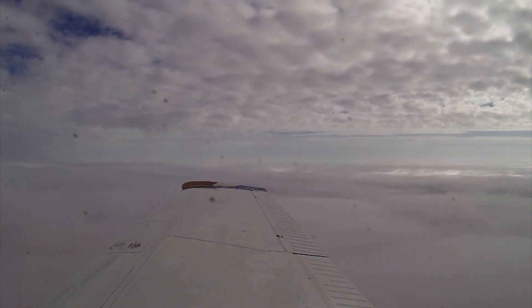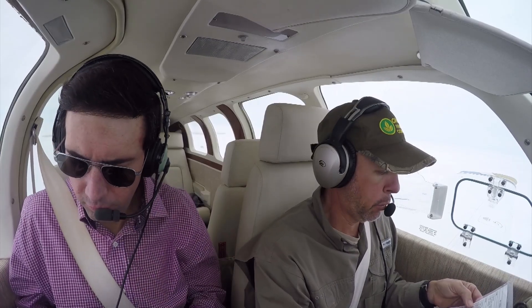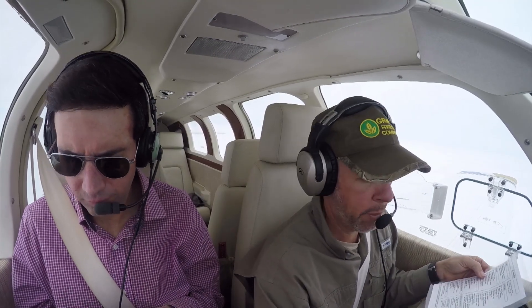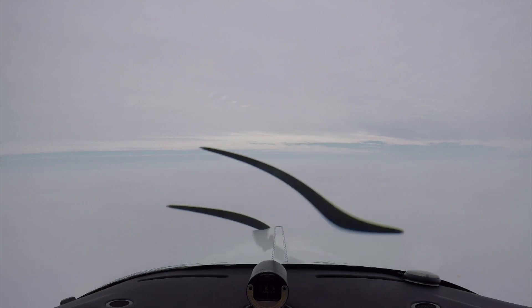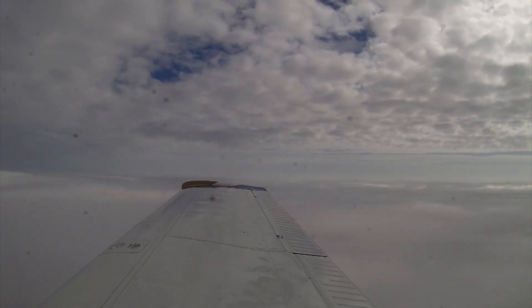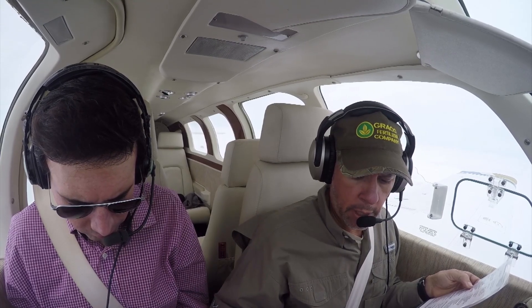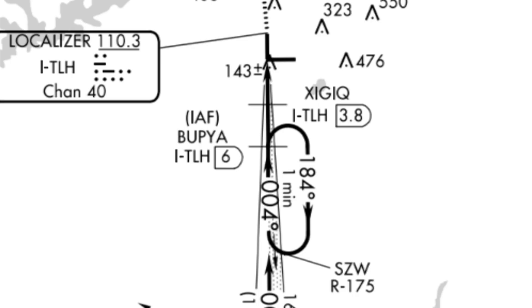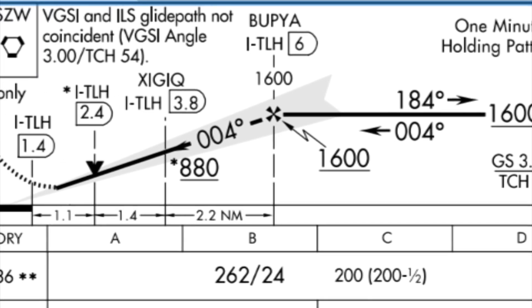Cruise power set. Cowl flaps closed. Engine instruments are good. Got it leaned like I want it. Let's pull up the chart for the ILS 36 procedure. They're going to give us vectors to final, I'm sure. BUPA at 1,600 — at or above 1,600.